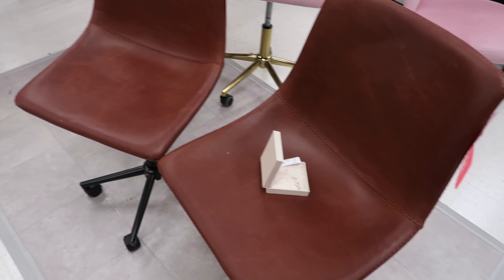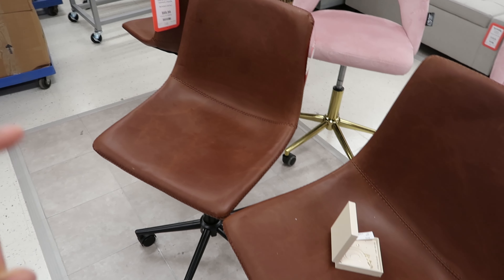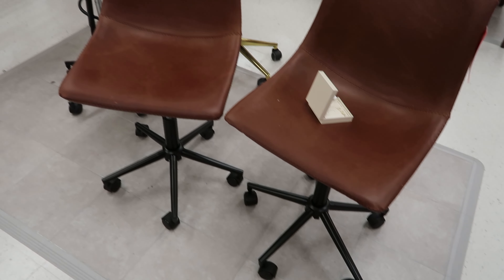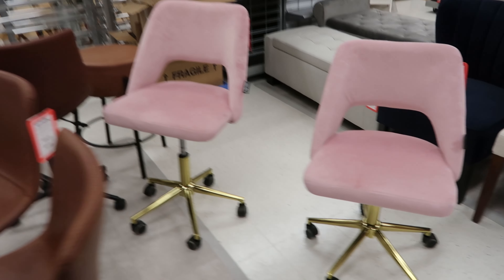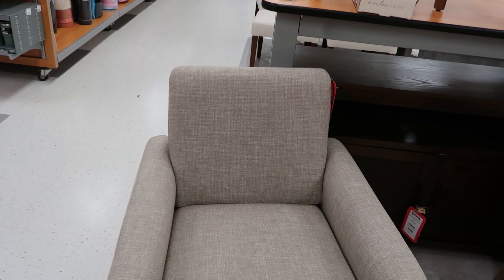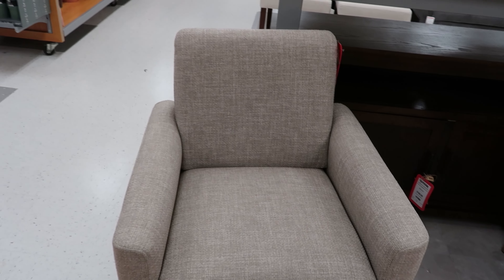Oh, they have some Hello Kitty office chairs! They always have these leather chairs in here. This is an office chair — you can see by the wheels — and it is $69.99. The ones we've seen before were bar stools, but these are office chairs, $69.99 each. And then look at the Hello Kitty print on these — these are $129.99. These chairs over here are $129.99 each.